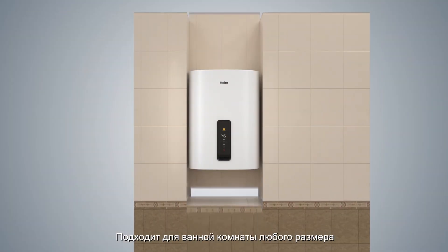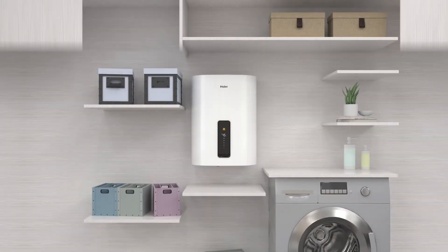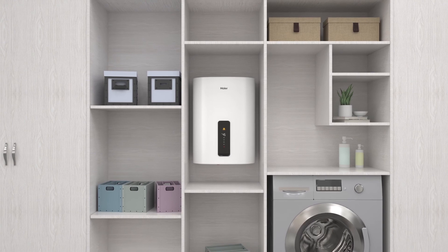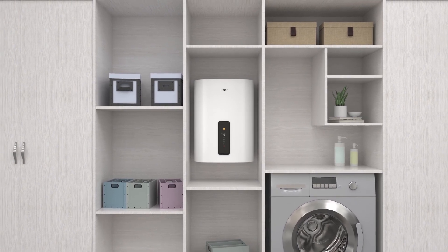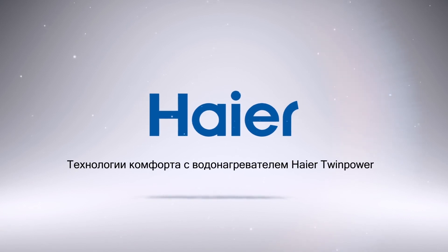Fits various bathroom spaces. Smart shower with the Higher F7 twin power water heater.